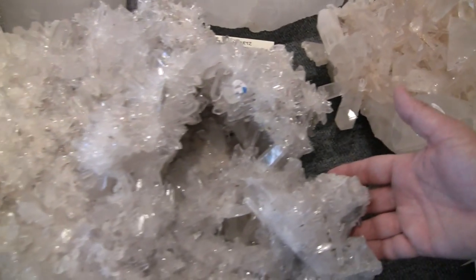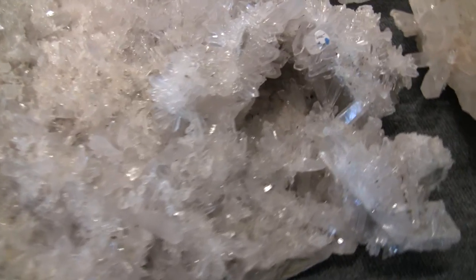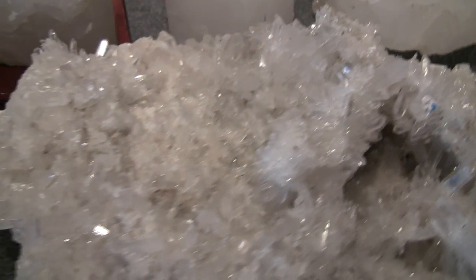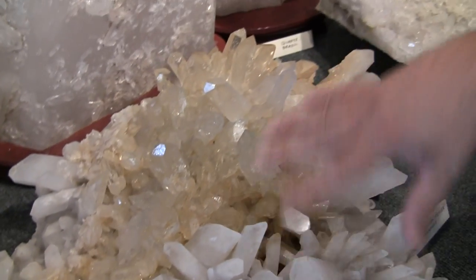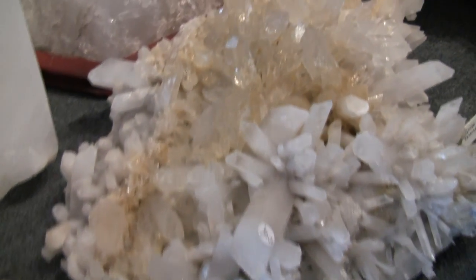This is a piece we call the Fairy Kingdom, hence the cave. This is a piece that comes out of this mine in Arkansas.